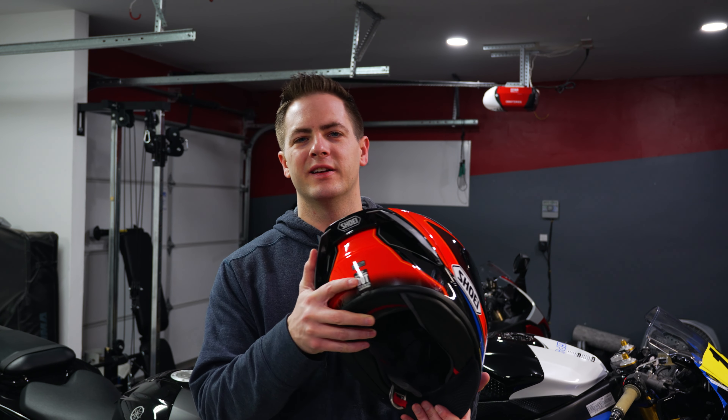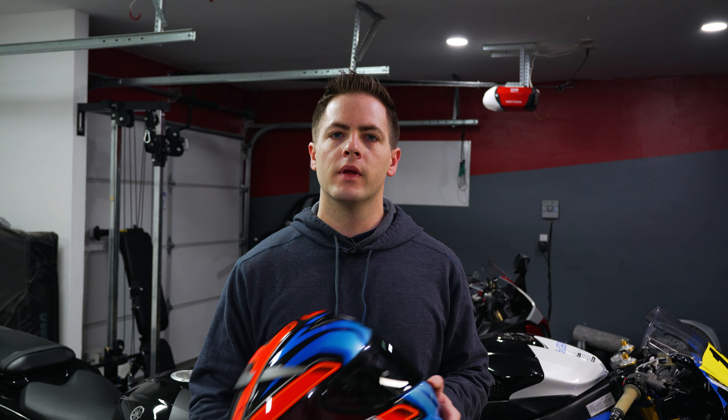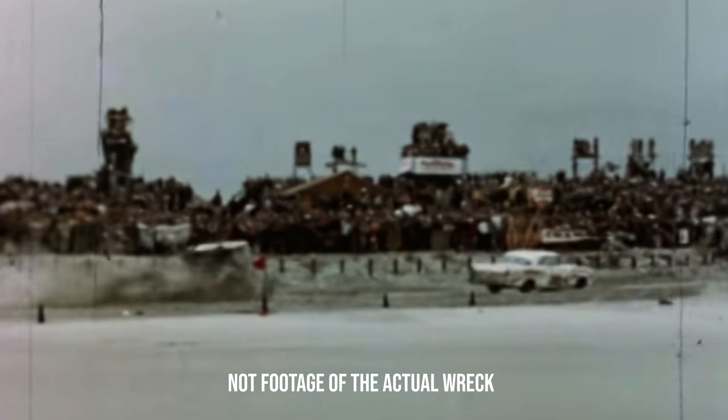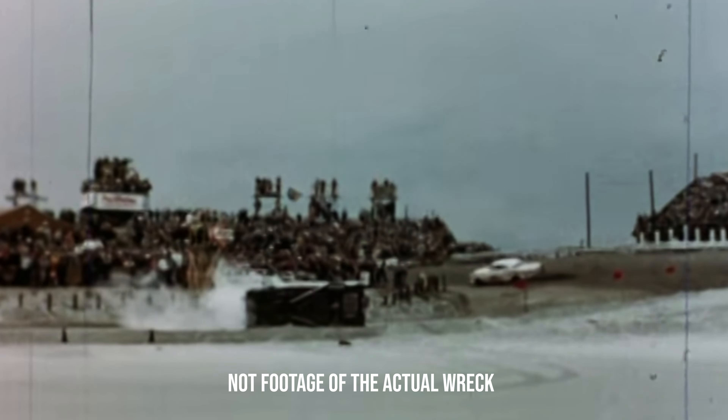Thankfully, here in the United States, we can get additional testing. This helmet is actually Snell certified. Snell was created in 1957 — it's a memorial foundation set up in the name of Pete Williams Snell, who passed away in 1957 after a crash in automotive racing. During this wreck, his helmet actually failed to protect him. He thought he was being protected, and obviously he wasn't.